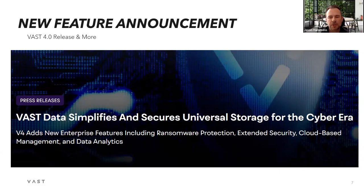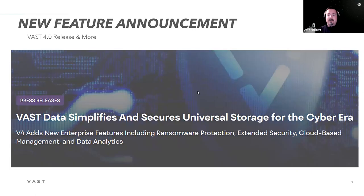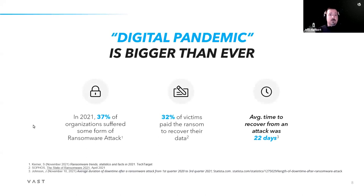We recently announced a large set of new features supporting our data protection strategy. One of those is ransomware protection — indestructible snapshots that the administrator can't touch and must work with VAST support to access. This makes it very easy to mask recoverable snapshots from any attacker that might compromise an administrator's account. That digital pandemic is what's going on out there, and it's really the reason you have to think about starting to modernize your data protection solution.